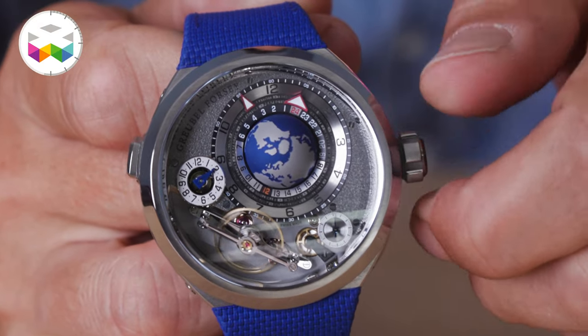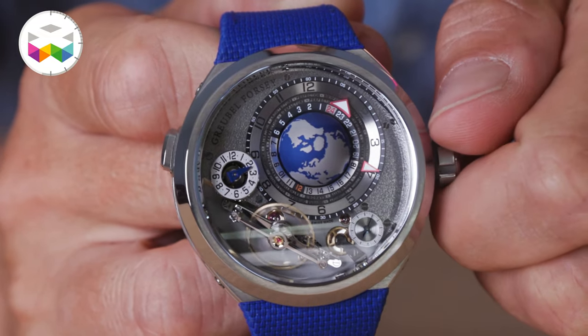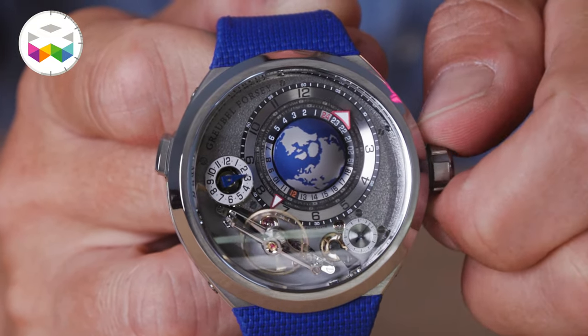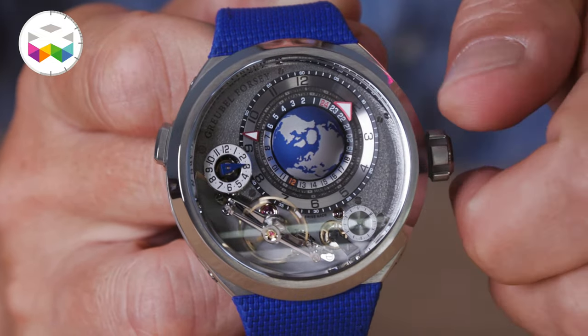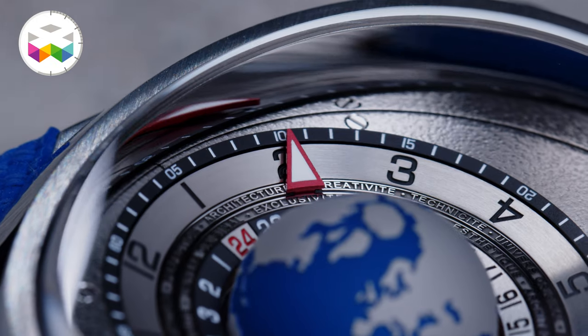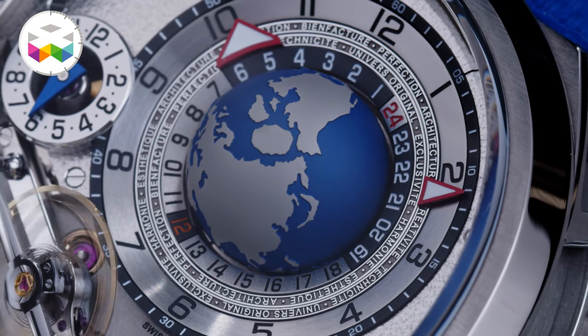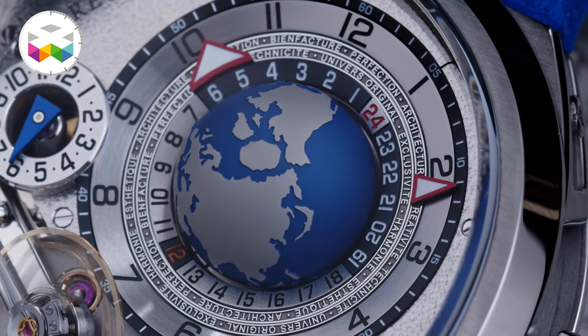On the dial face you can immediately see that time is displayed differently, with two upper flanges indicating local time. Nicely manufactured red and white pointers coated with SuperLuminova show hours and minutes, gravitating around the globe like two small satellites — not that small compared to the size of the earth, but you get the idea.